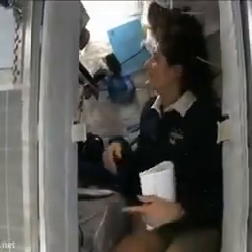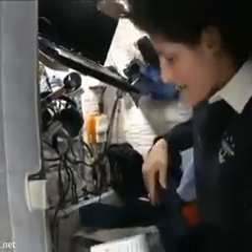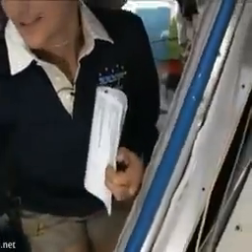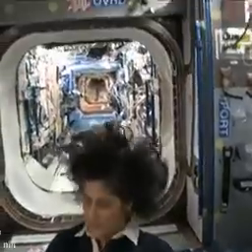The sleep station is also like a little office. We've got a computer in here, a couple of little toys, some books, some clothes, and other things that make it sort of like home. I'm coming out, and just for reference, that's one sleep station.